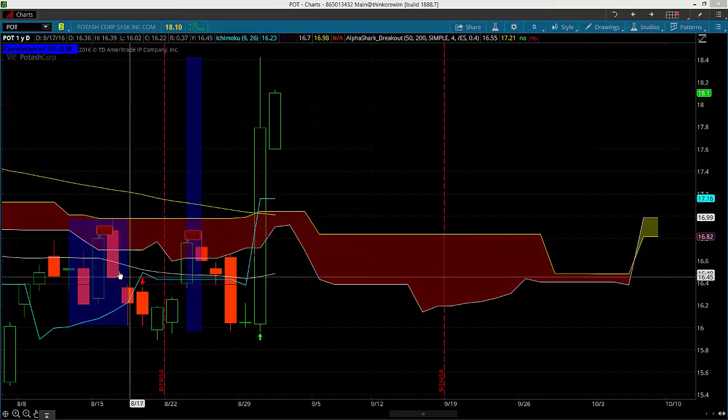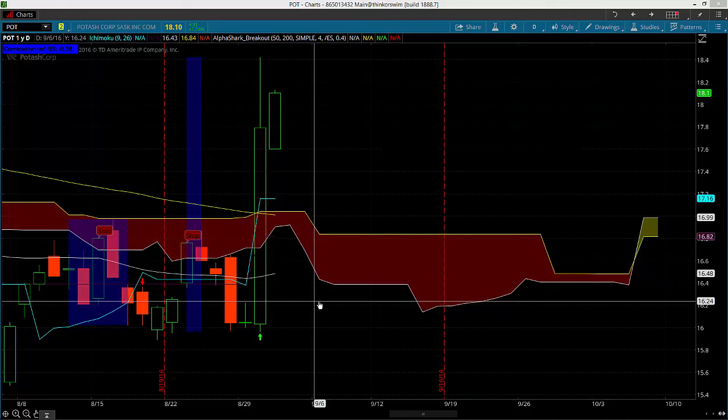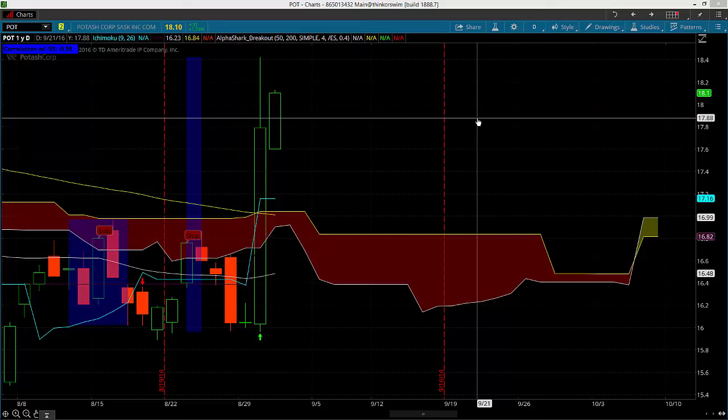You can see that a signal did fire to the short side mid-month that failed, but the whole point of this indicator is to keep losses small when they do happen, but catch big runners when they happen as well. So when I lose with this indicator, my losses are small. When I make money, my gains far outpace those losses.